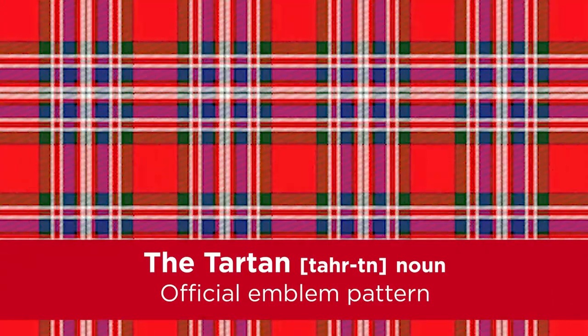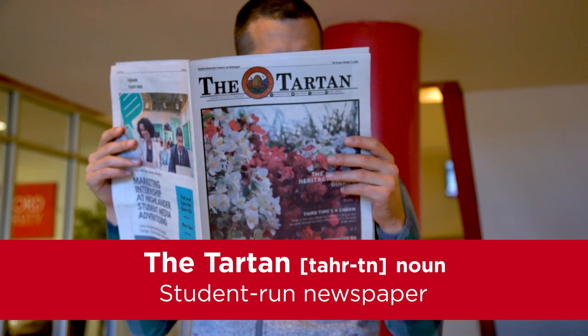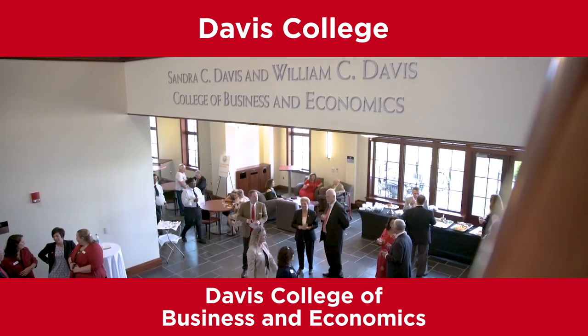The tartan clad is the university's official emblem pattern. It ties into our Highlander roots and is also the name of our student-run newspaper. We have lots of different acronyms for our colleges, like the Davis College, which is the Davis College of Business and Economics.